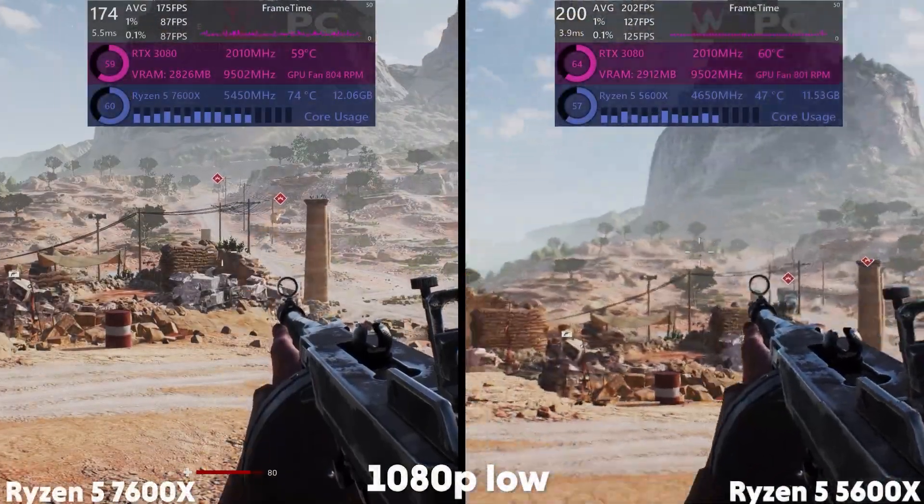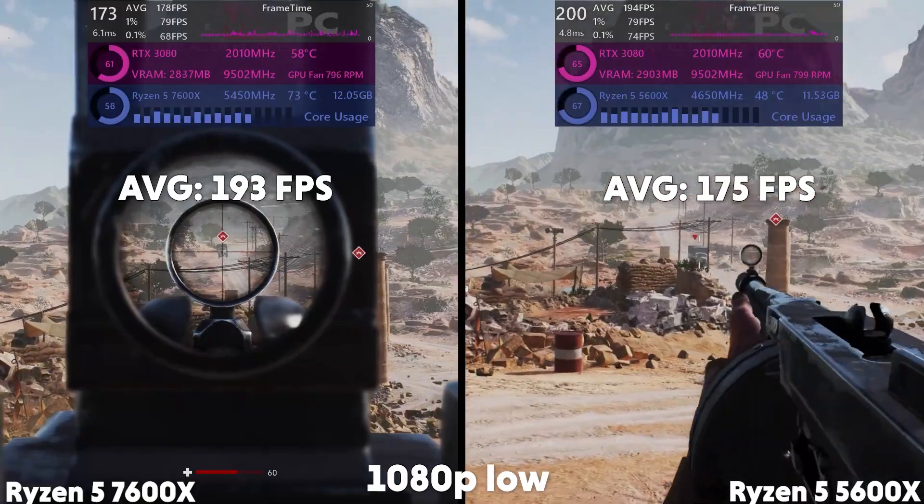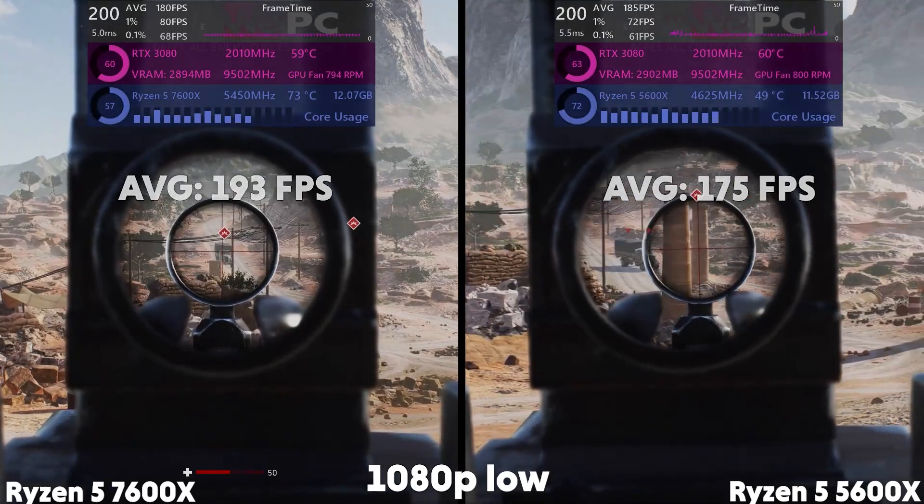In Battlefield 5, the 7600X manages 193 FPS on average, while the 5600X only achieves 175 FPS. That's an improvement of around 8% for the 7600X.